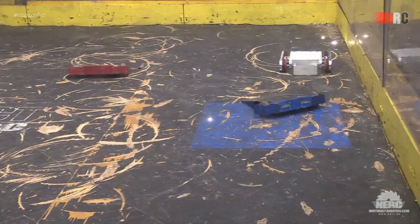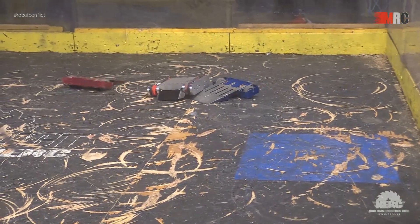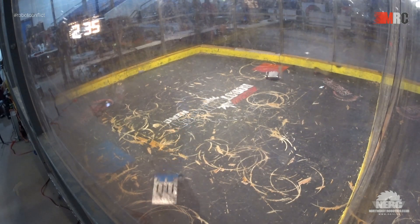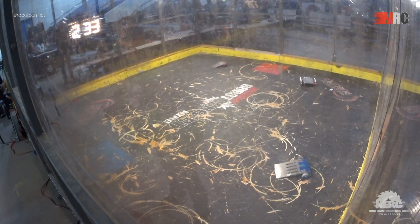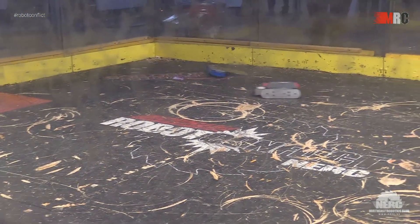It's kind of getting stuck underneath, but there's some nice shiny sparks coming off the titanium wedges of His and Hers, courtesy of the spinner Draconid. There's a big saw blade on the bottom of Draconid there.